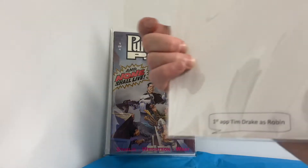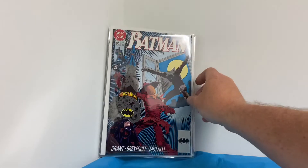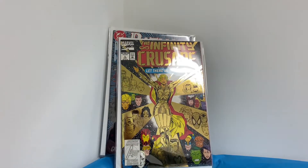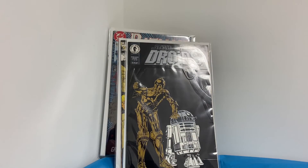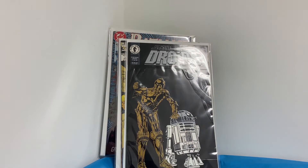Batman #457 — first appearance of Tim Drake as Robin. That's a good one! Infinity Crusade #1 — wow, that is a gold cover. And Droids #1, that's a really cool cover. Star Wars books are hot right now.